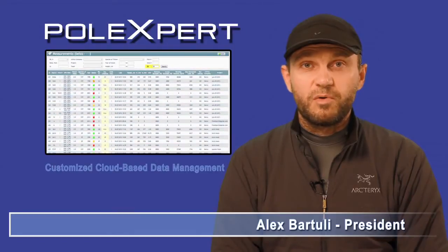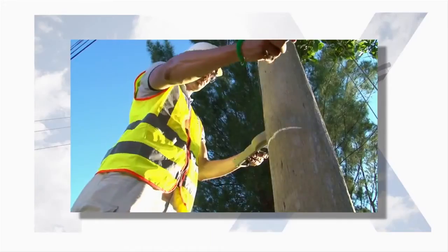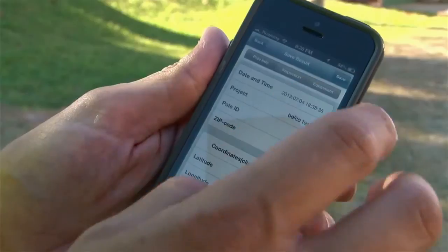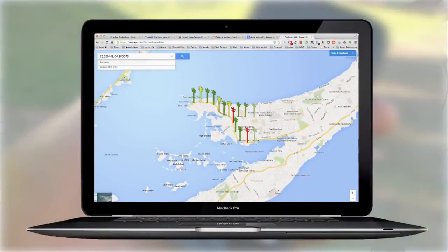We store and keep all data on our cloud server, and we provide this information based on custom needs. When you choose PoleXpert, in five years, ten years, fifteen years, you'll have the accurate and reliable data you need to make the correct decision about whether to retest or replace poles.